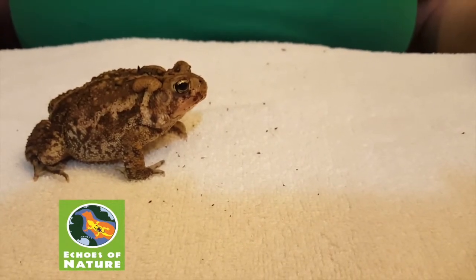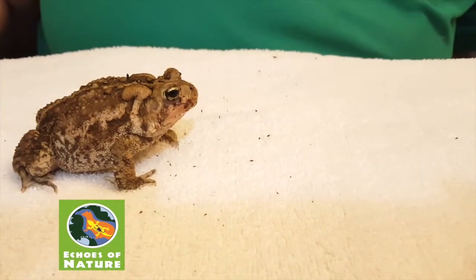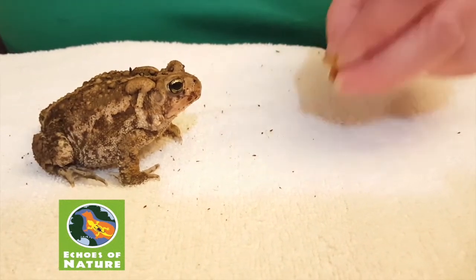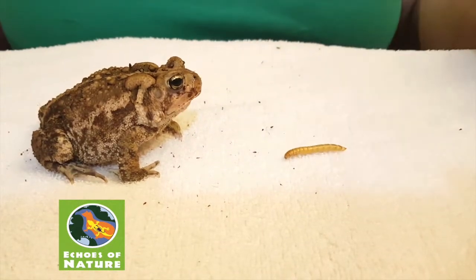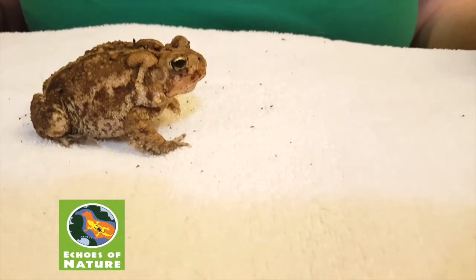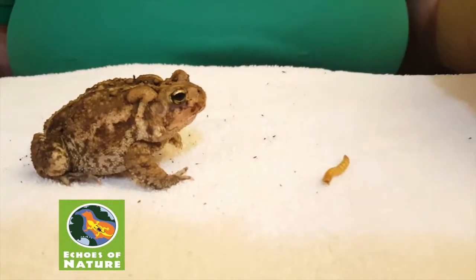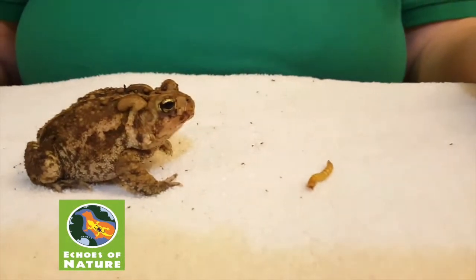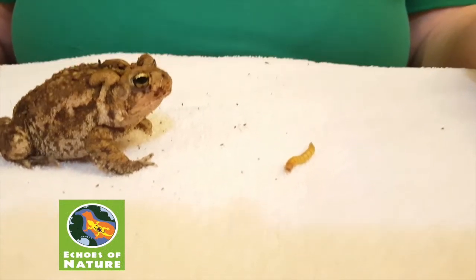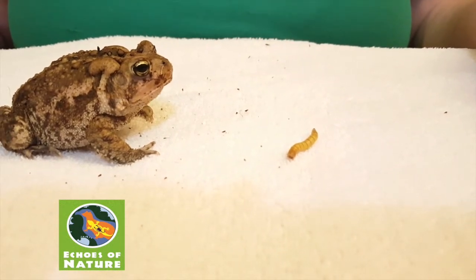Did you see that tongue stick out? It was really super quick — it flips out, it doesn't stick out like our tongue, it's a little bit sticky. She will also use her front hands to push her food into her mouth if she can't get it all in at once. Did you notice that her eyes push down? Watch this time and take a look at her eyes — watch how they push down. She's got one toe twitching like a cat's tail, so she's kind of excited at the moment.